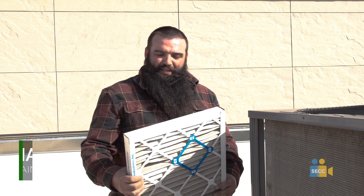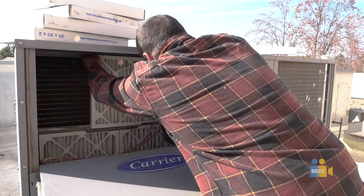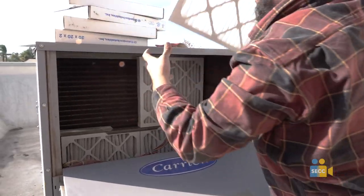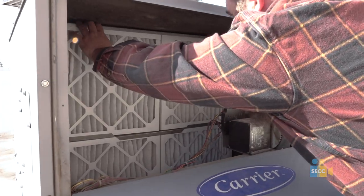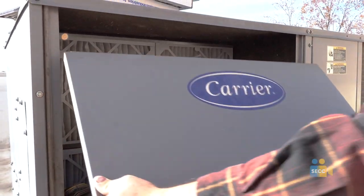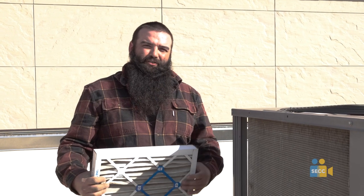We've been upgrading to MERV 13 air filters, which catch a lot more particles than recommended by the CDC. We've also opened our economizers up to 100% to pull in outside air so that we have as much fresh air flow as we can possibly have. Some rooms that do not have opening windows and don't have as much air flow, we've added air purifiers to them. We've also recommended that teachers and staff try to open windows as much as they can if the weather permits.